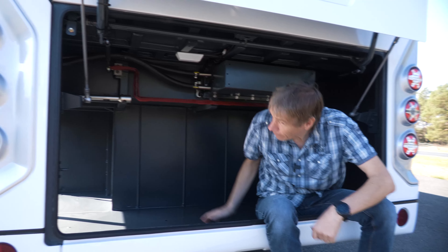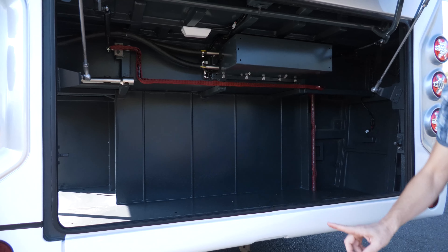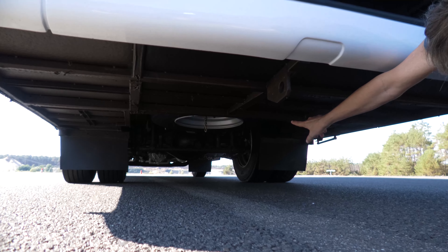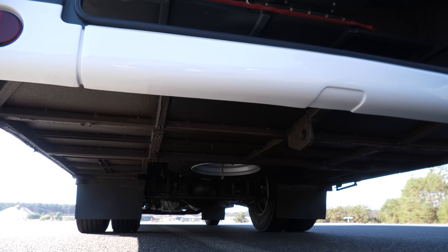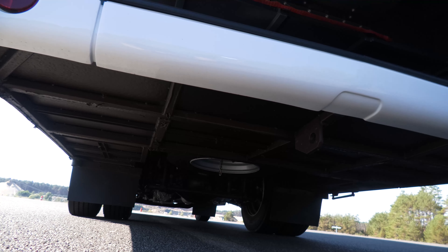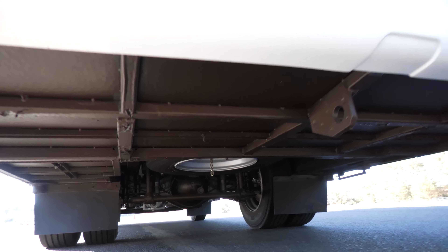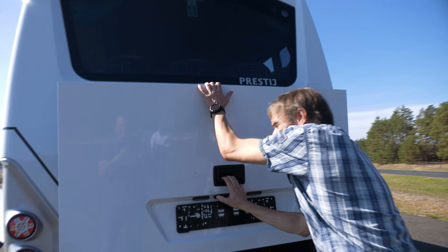Ich selber bin früher viel auch mit Kleingruppen und kleinen Bussen unterwegs gewesen. Gerade bei Mini- und Midibussen ist das Thema Kofferraum eine Never-ending-Story. Hier ist eine lange Kurbel – die benötigt man, weil da unten das Ersatzrad sitzt. Das Ersatzrad wird rausgeholt, indem man an Tür 2 mit der Kurbel kurbelt. Das war der Kofferraum.